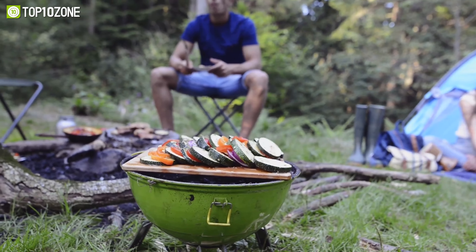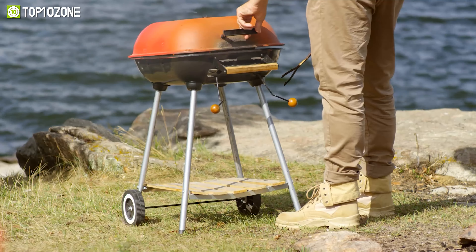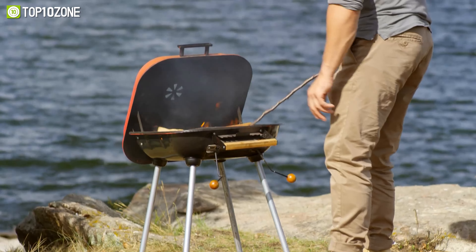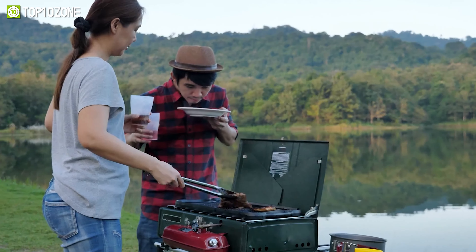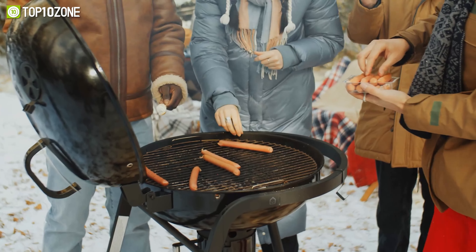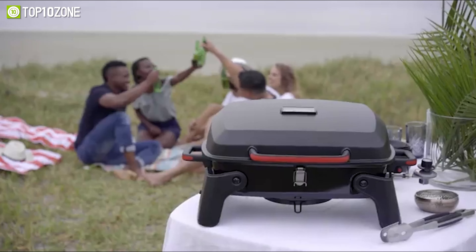Camping in outstanding spots rejuvenates your soul instantly. And in case you love camping and grilling steak at the same time, there's no way you won't love to have a portable barbecue grill. Since summer is filled with on-the-go adventures, a portable grill can help you get a delicious barbecue going at the beach, campsite, or park to make your midsummer days more fun. So in today's video, we've shortlisted the top 10 best portable barbecue grills for camping that will make your food grilling experience worthwhile.